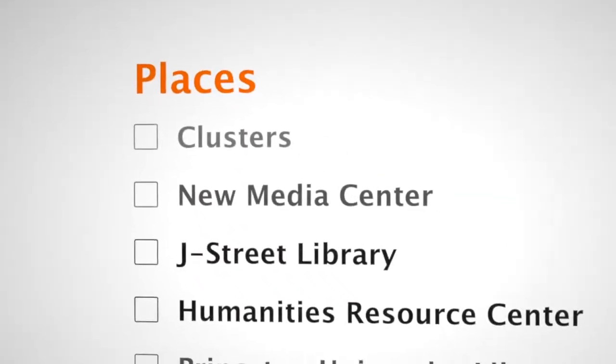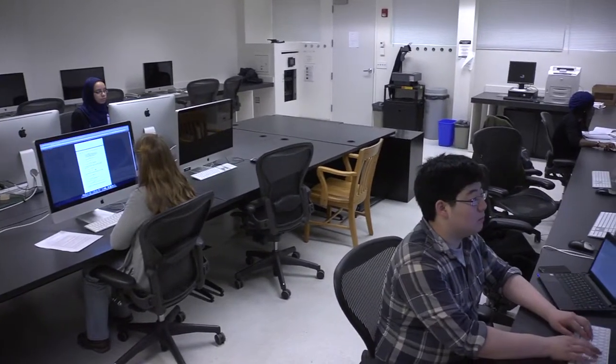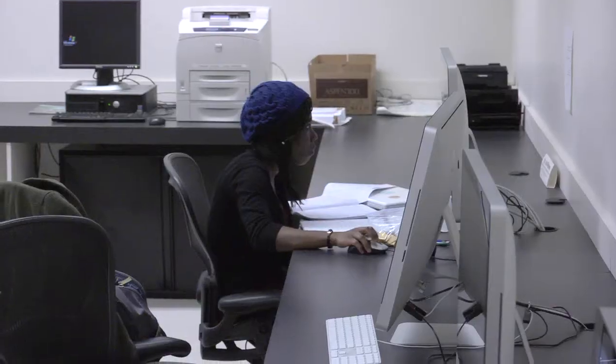We'll start with a quick tour of the technology places on campus. Across campus, you'll find more than 40 computing clusters with computers and printers. You can log into any of these computers using your Princeton NetID and password.